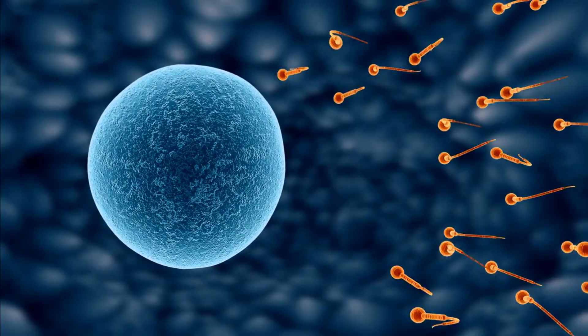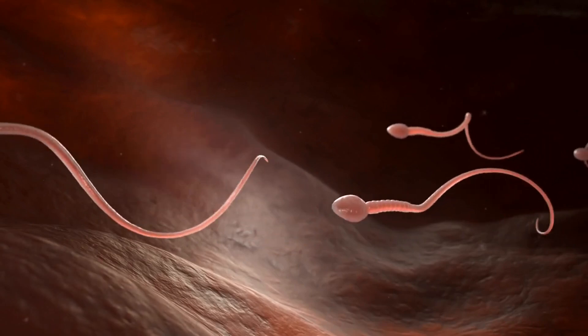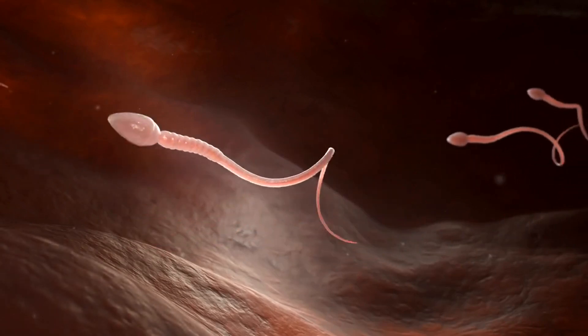From the opposite direction, a wave of sperm cells embarks on an extraordinary journey. They navigate through the fallopian tube, responding to biochemical signals emitted by the egg, leading them to their ultimate goal.